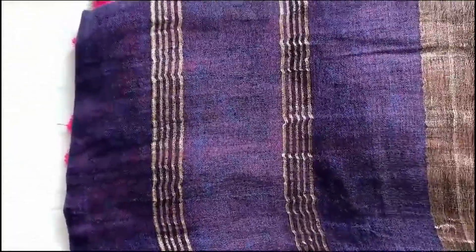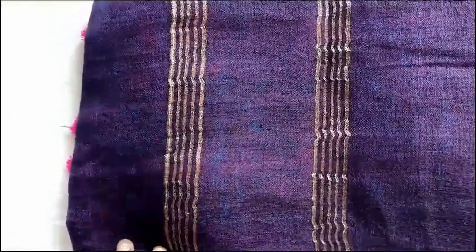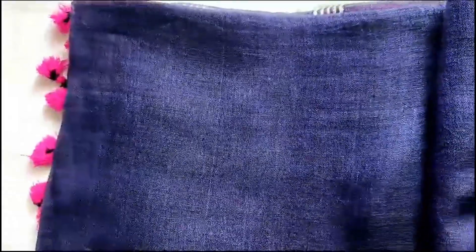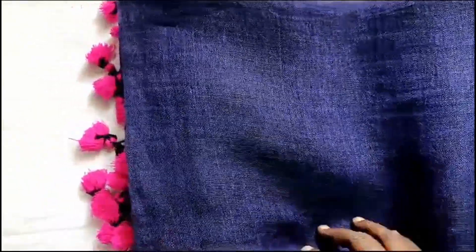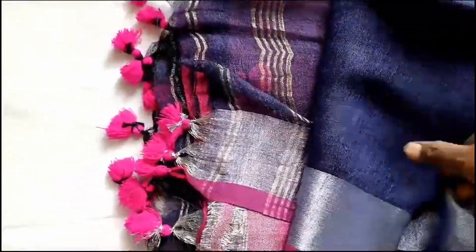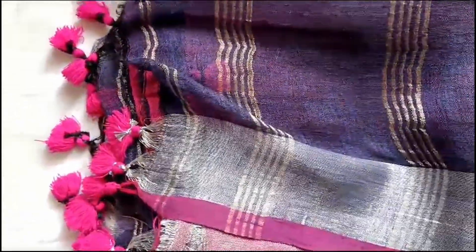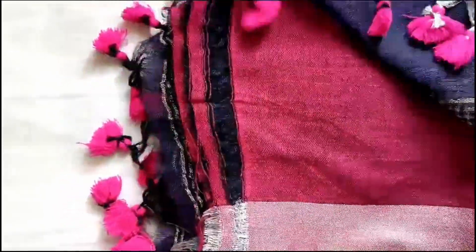Today I have beautiful linen saris, premium linen. This is the first one, a plain one. This is navy blue with a magenta border, a silver sari border, and here is the pallu portion and this is the blouse portion.